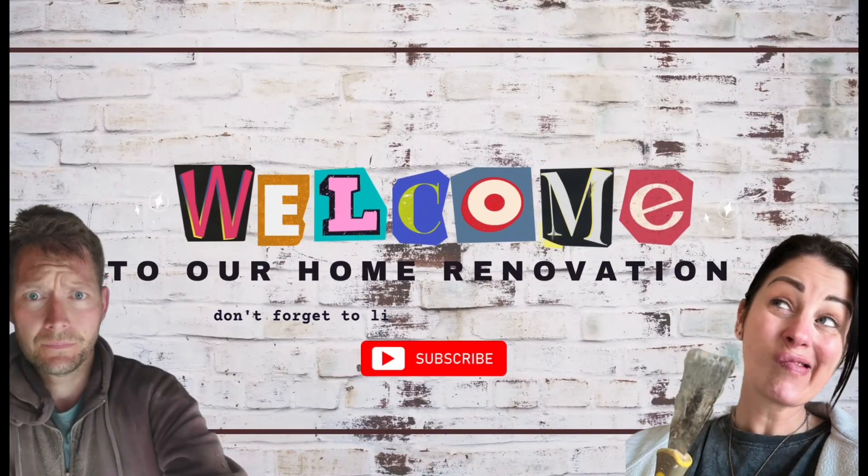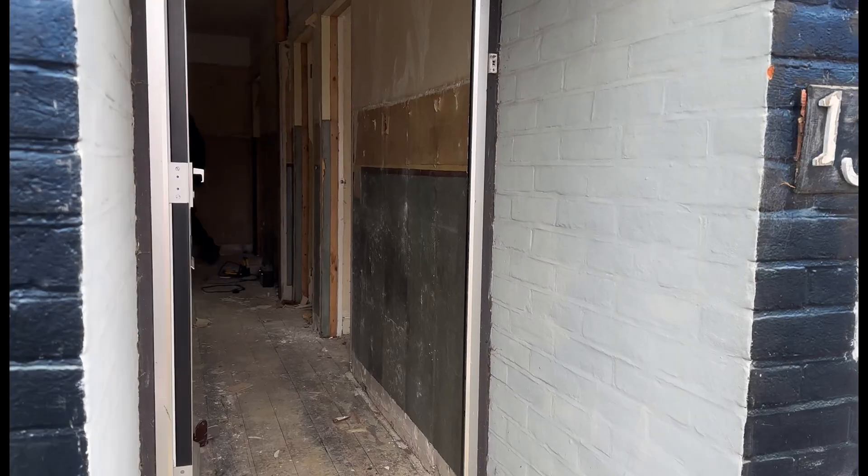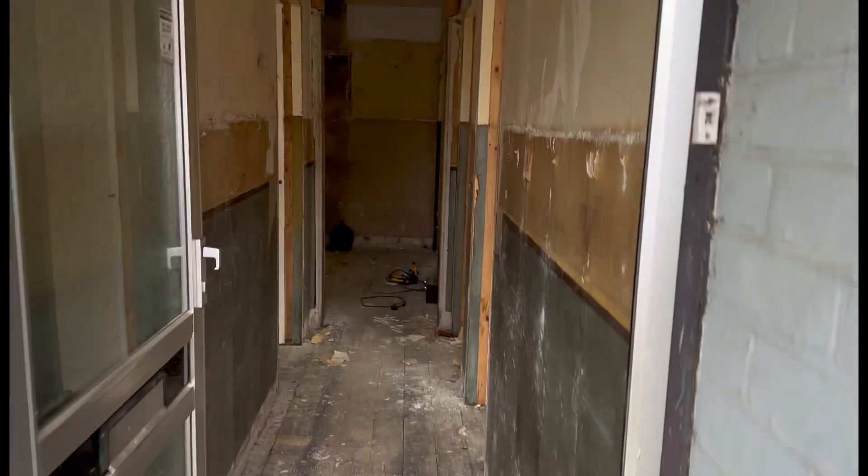Hello and welcome back to Our Home Renovation. If you haven't seen the first couple of videos then catch up now. Coming back for a little update, we're probably about another week on.